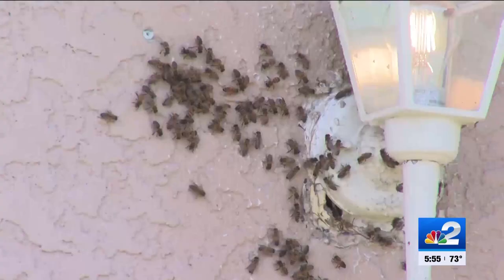Because everybody's got their opinions — from leave them alone, don't hurt them, to burn your house down and move.